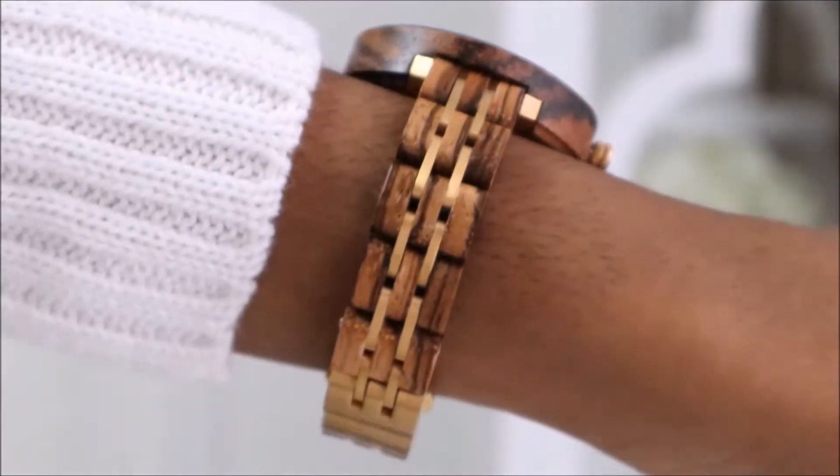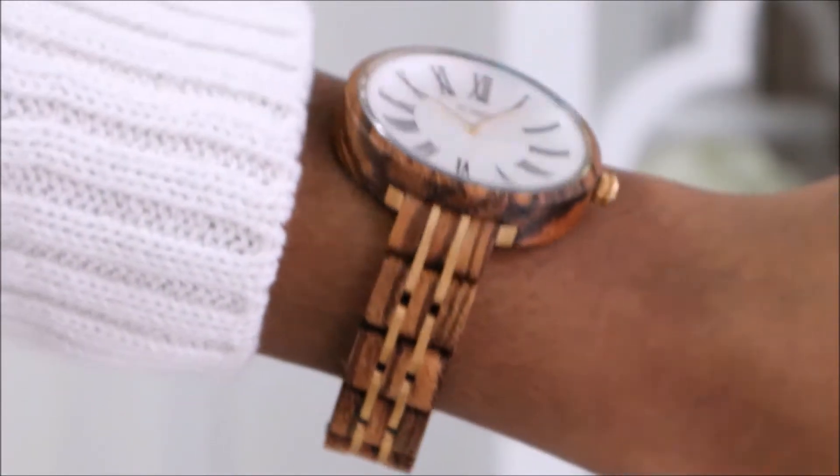Hey everyone, in today's video I'm going to be doing a jewelry haul, so if you want to see some cute pieces for spring then just keep on watching. This first piece is very unique and I definitely don't have anything like it. It's from the brand called Yod and they make 100% natural wood watches, and they have a really great selection for men and women. This watch is from the Cassius series and it's a zebra ivory.